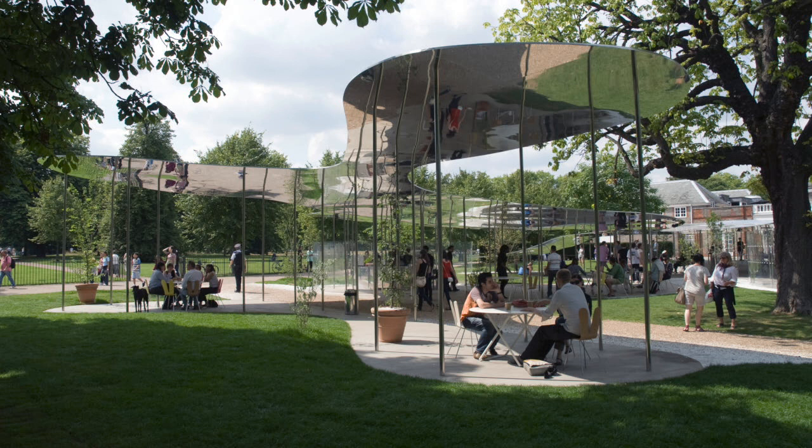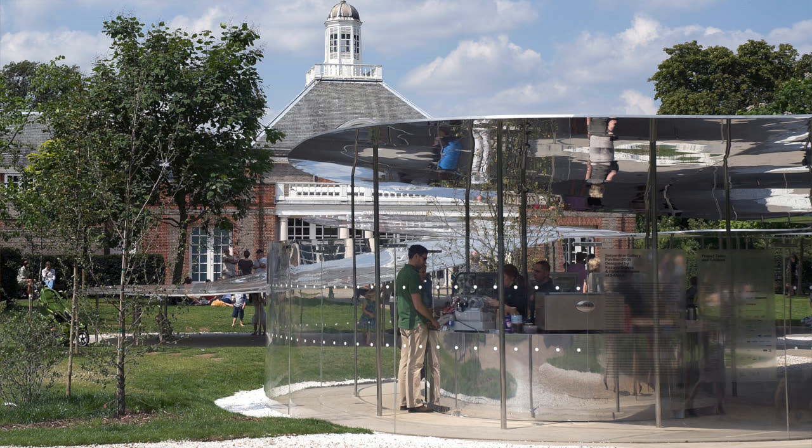It was the second time that we appointed an architect from Japan. And interestingly, we began a sort of playing with the Japanese architecture dynasty. There was Ito, of course, who's a grandfather, Sejima and Nishizawa, who were the parents, and latterly, more recently, Fujimoto, who was a kind of son.